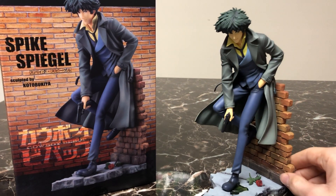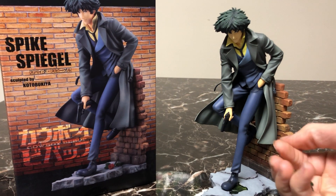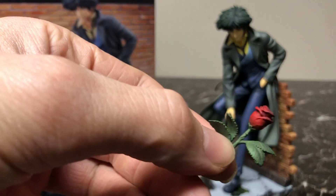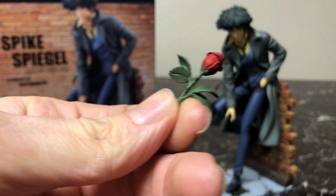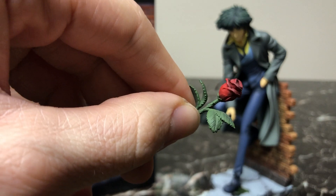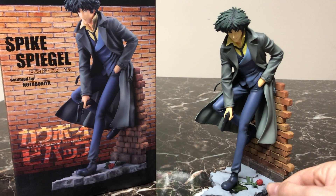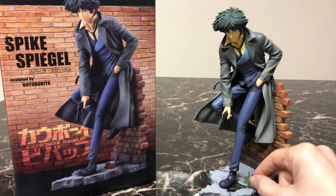The one accessory this figure comes with is this loose rose. For those of you who are Cowboy Bebop fans, you'll understand the importance of the imagery of that rose. It's a nicely detailed rose — for something so small it looks pretty good. It is pretty brittle so you have to be careful with it. It doesn't actually attach anywhere on the statue, so just place it anywhere and be careful not to lose it when moving things around.